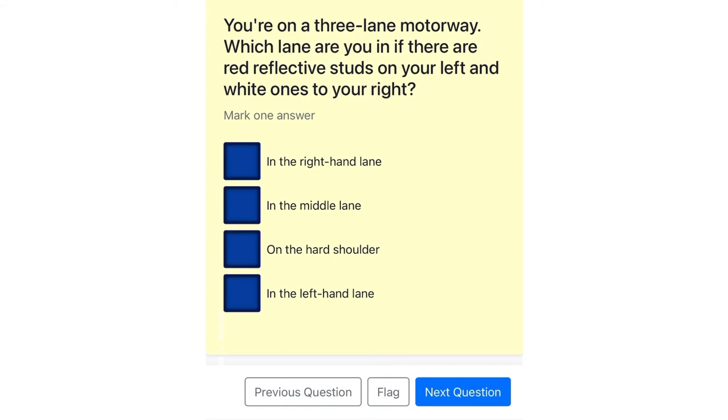You're on a three-lane motorway. Which lane are you in if there are red reflective studs on your left and white ones to your right? In the right-hand lane. In the middle lane. On the hard shoulder. In the left-hand lane.